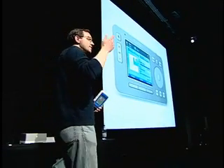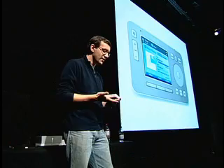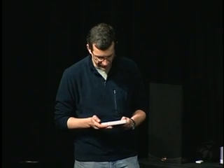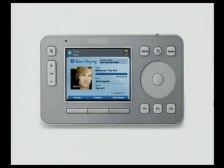Getting back to the Sonos itself — imagine the kids are in the living room and they want to listen to their music. They pick up the controller in the living room, pick that room — Sonos calls them zones — and they can select their station. So maybe they pick Jack Greengram Radio, and now we've got Jack playing in the back of the house.